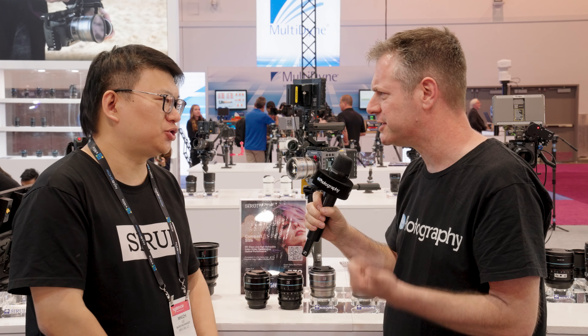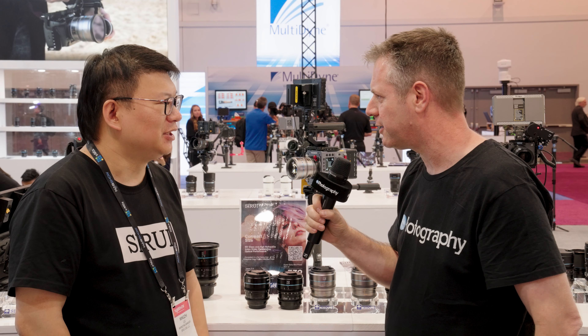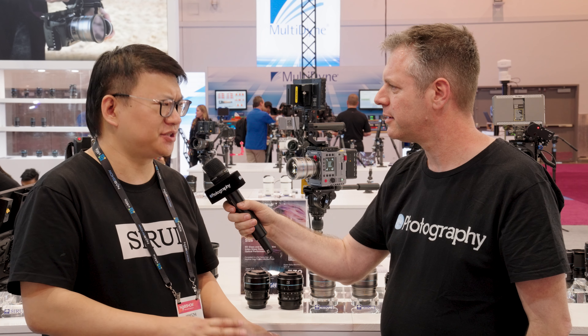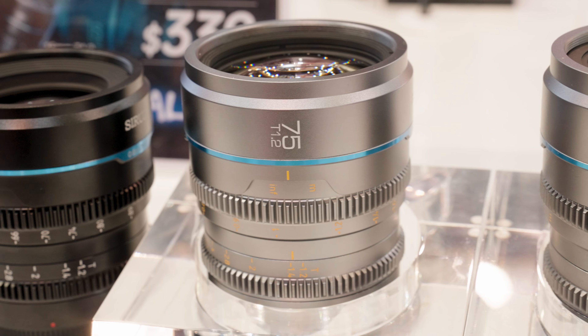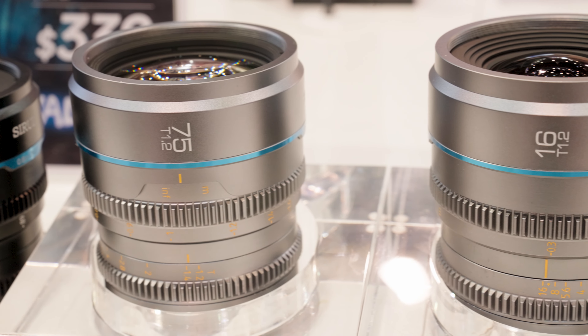That's a very good feature for a wide-angle lens. When you say optical performance, what specifically — sharpness, flare management? On the 16 and 75, we managed very well with aberration, distortion, and breathing.